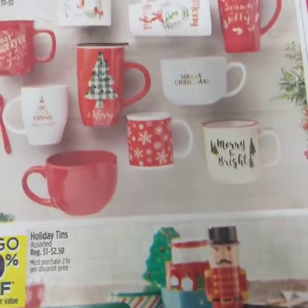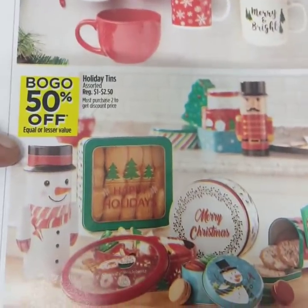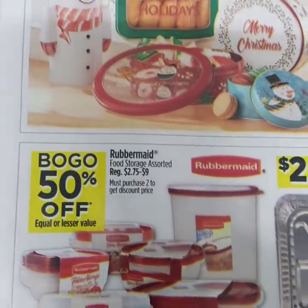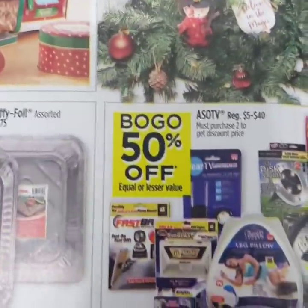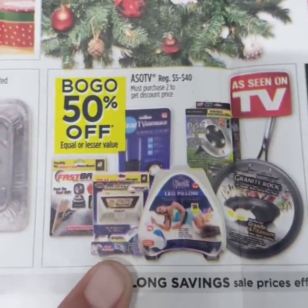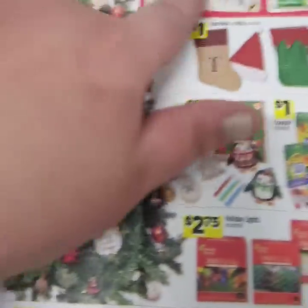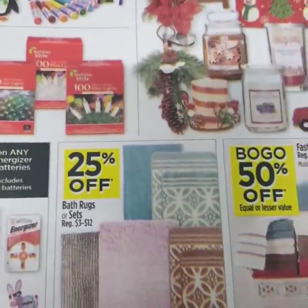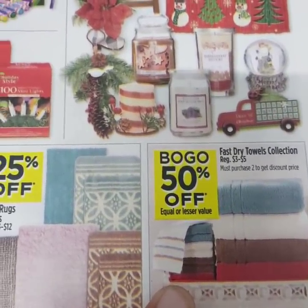If you still need some Christmas stuff: all of the cups will be buy one, get one 50% off. The tins will be buy one, get one 50% off. All of the Rubbermaid food storage will be buy one, get one 50% off. The as-seen-on-TV stuff will also be buy one, get one 50% off. A six-foot pre-lit Christmas tree is $30. The rugs will be 25% off, and the fast-dry towel collection is buy one, get one 50% off.